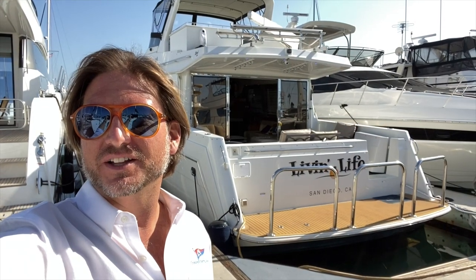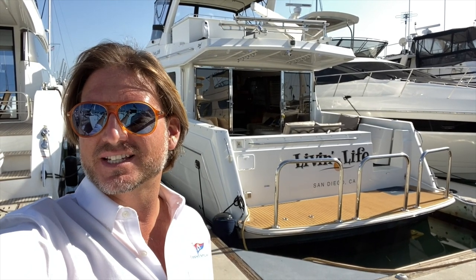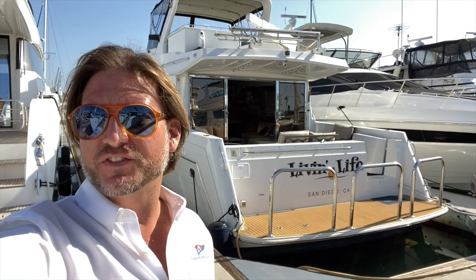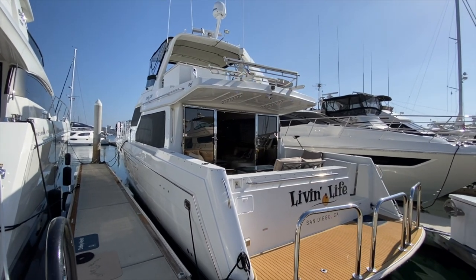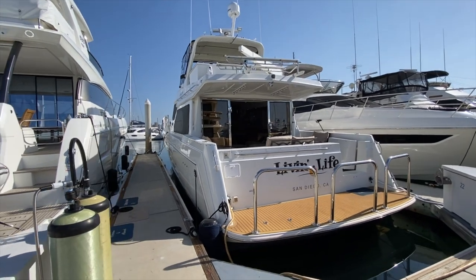Hi everyone, Ian Vantyle here and behind me is a new listing of mine for a 2006 Navigator 57. Let me show you some of the features and benefits that this yacht has. We are looking at the Navigator Rival 5700 and this is one impressive yacht packed full of options.